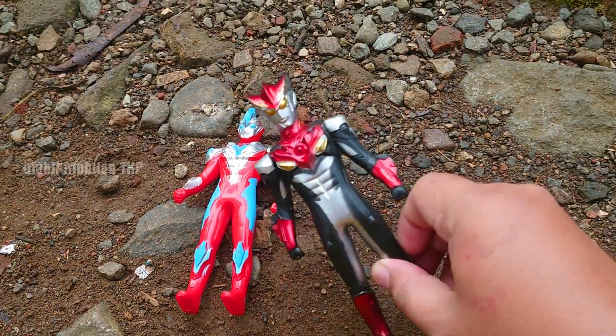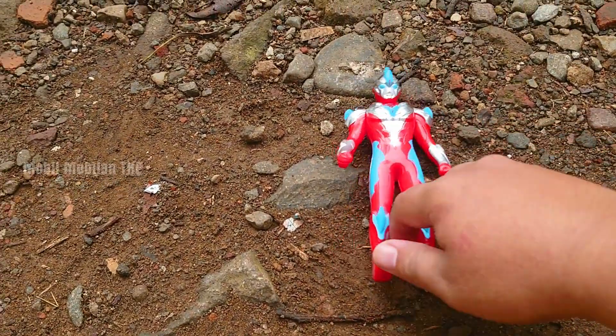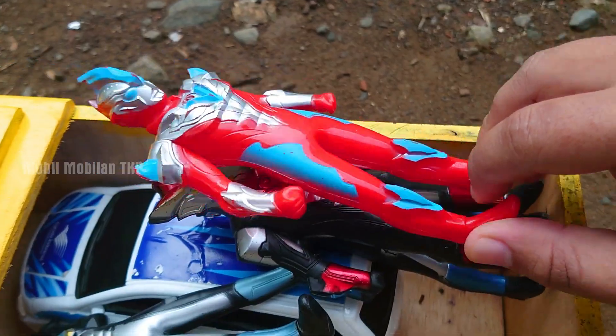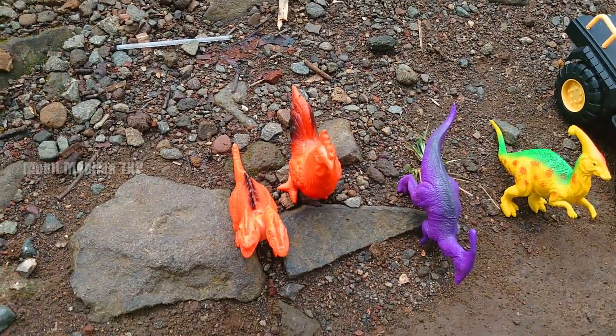Wah, lihat selanjutnya. Keren sekali. Ada yang berwarna merah dan hitam. Ada juga yang berwarna merah. Keren.